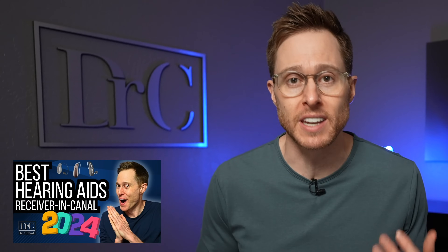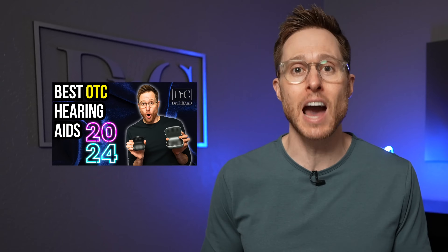It's a new year, and you know what that means? A new series of videos where I talk about which hearing aids are the best. In this video, I'll be talking about the best power behind the ear hearing aids in 2024. You should really check out all of the other videos in my series where I'm talking about the best receiver and canal hearing aids, the best invisible hearing aids, the best Bluetooth hearing aids, and the best over-the-counter hearing aids of 2024 as well.